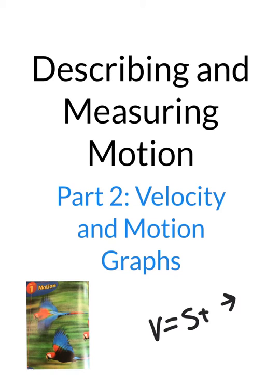This is Part 2 of Chapter 1, Section 1: Describing and Measuring Motion. Part 2 is talking about velocity and motion graphs.